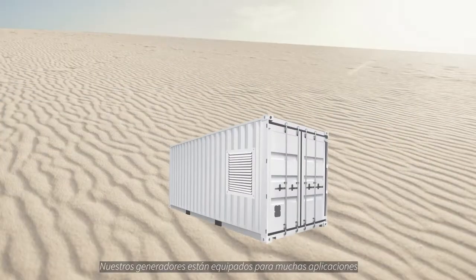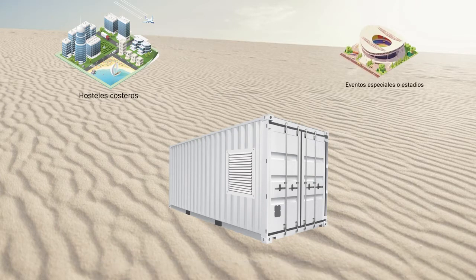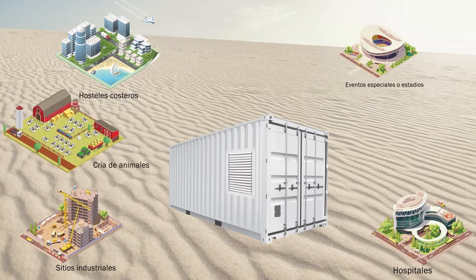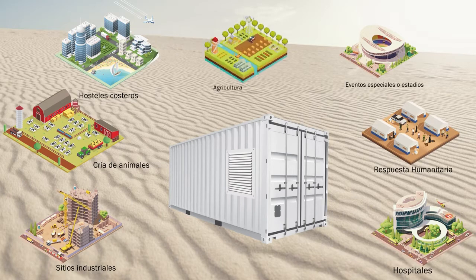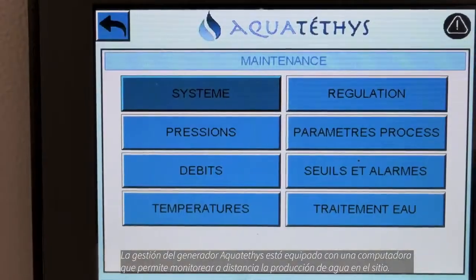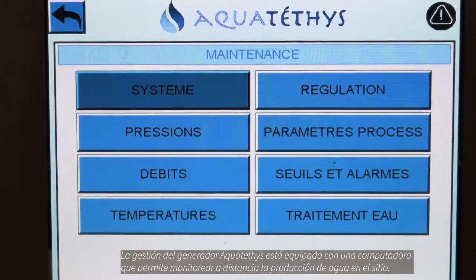Generators are suitable for many applications. The management of Aquateti's by computer allows monitoring of water production on site.